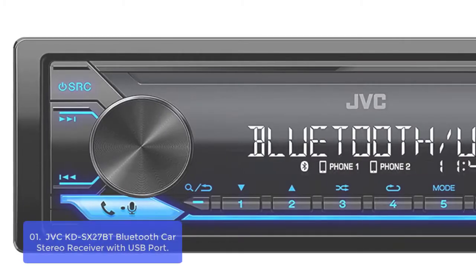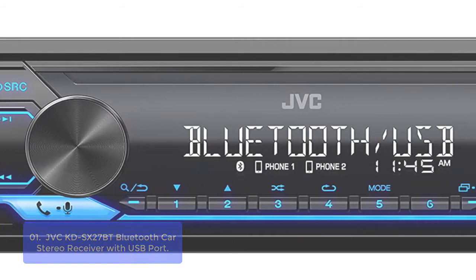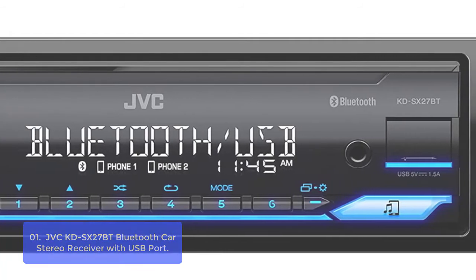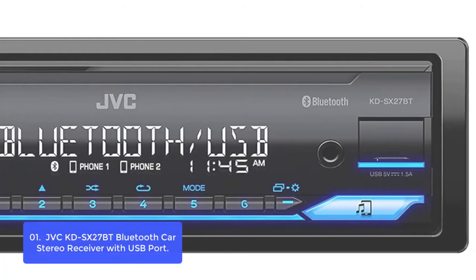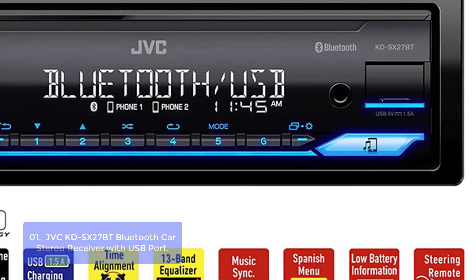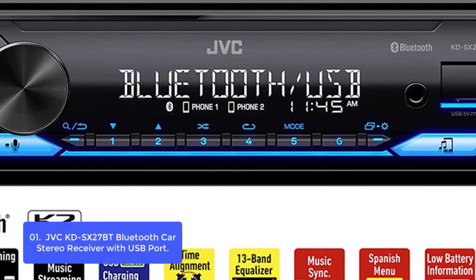List number 1: JVC KDSX27BT Bluetooth Car Stereo Receiver with USB Port. The JVC KDSX27BT is a car stereo with a great selection of features, including built-in Bluetooth for simple music streaming, control of two devices at once, and a USB port that helps it keep up on the latest music.